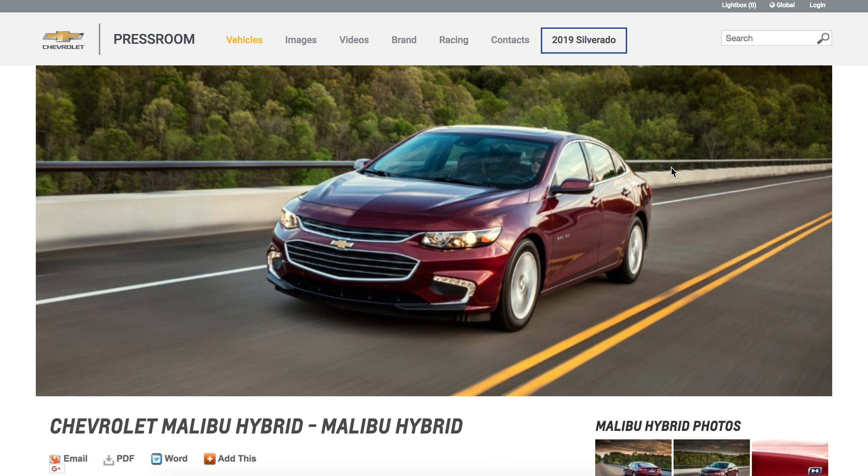I'll start off by saying I like the body style of the Malibu. I've always said to myself, if Chevrolet would take the technology that they have in the Volt and incorporate it into a car such as the Malibu or the Impala, they would have a big winner on their hands. Now, Chevrolet has done that to some extent with the Malibu Hybrid.